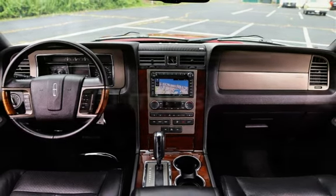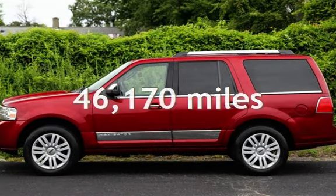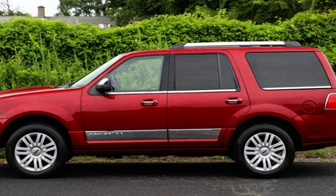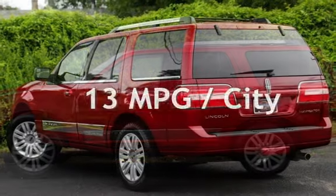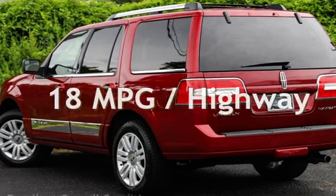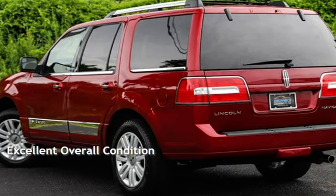This Lincoln has a great value with less than 47,000 miles on the odometer. Estimated fuel economy for this vehicle is 13 miles per gallon in the city and 18 miles per gallon on the highway. This vehicle is in excellent overall condition.